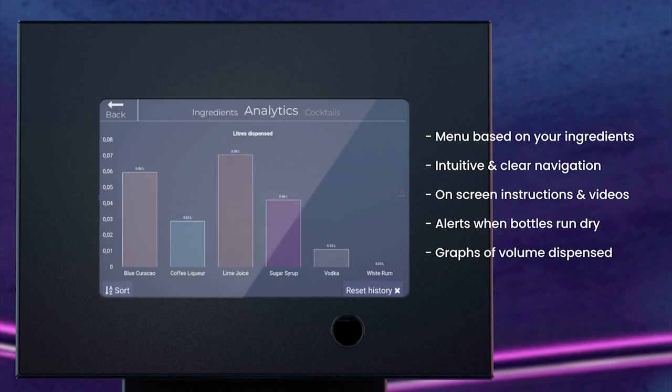There are alerts when bottles run dry and graphs showing volume dispensed by spirit or cocktail type for more accurate and reliable stock management and tighter financial control.